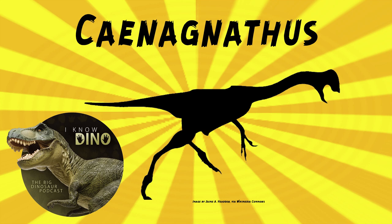Chinanathus is estimated to weigh up to 212 pounds, or 96 kilograms. It had a long, flattened, toothless lower jaw. As mentioned, Chinanathids all had toothless jaws. It had a shallow jaw, which is different from other oviraptorosaurs that have more of an upturned beak.